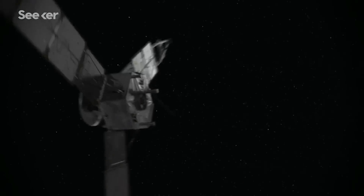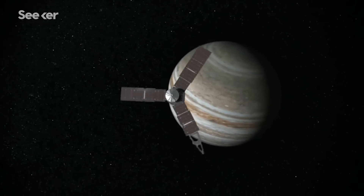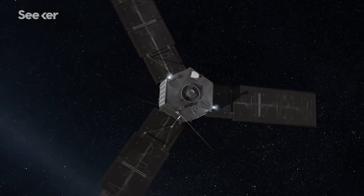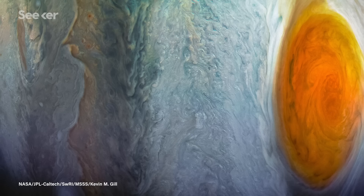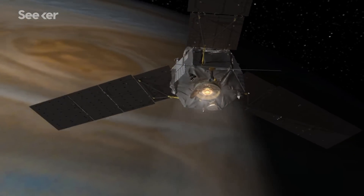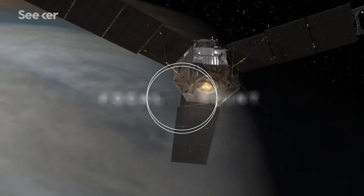One of the most resourceful digital cameras to ever travel beyond Earth is capturing hidden regions on Jupiter for the first time. To get these photos, engineers had to build a nearly indestructible camera that could survive in one of the harshest environments in our solar system.